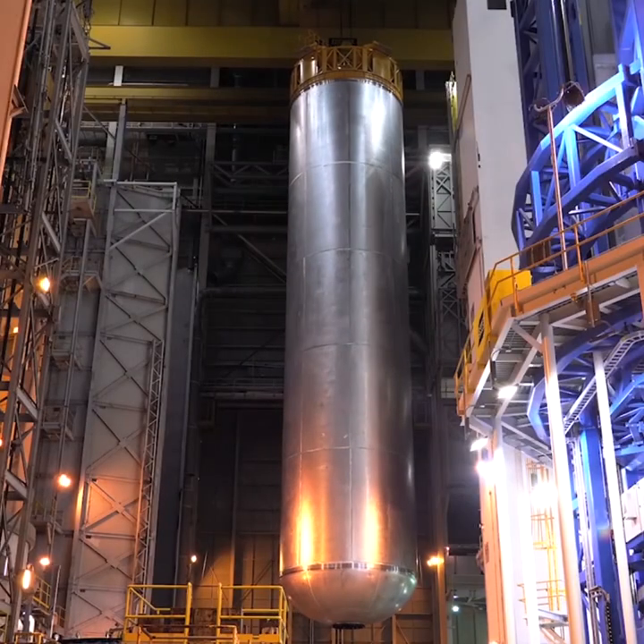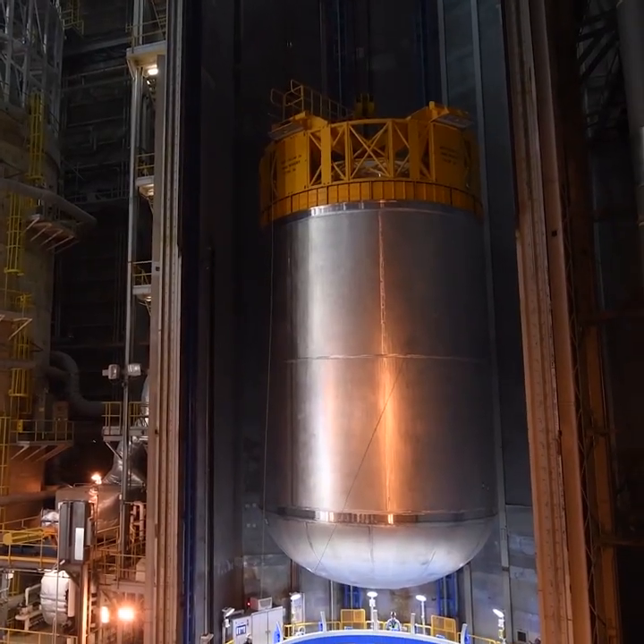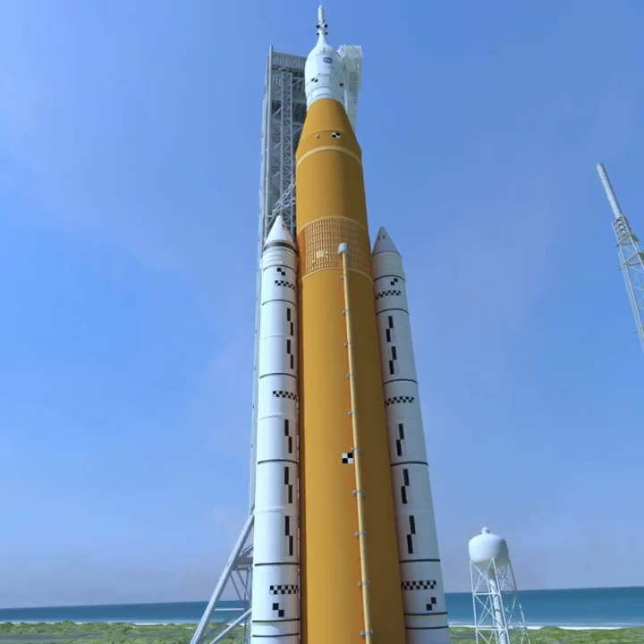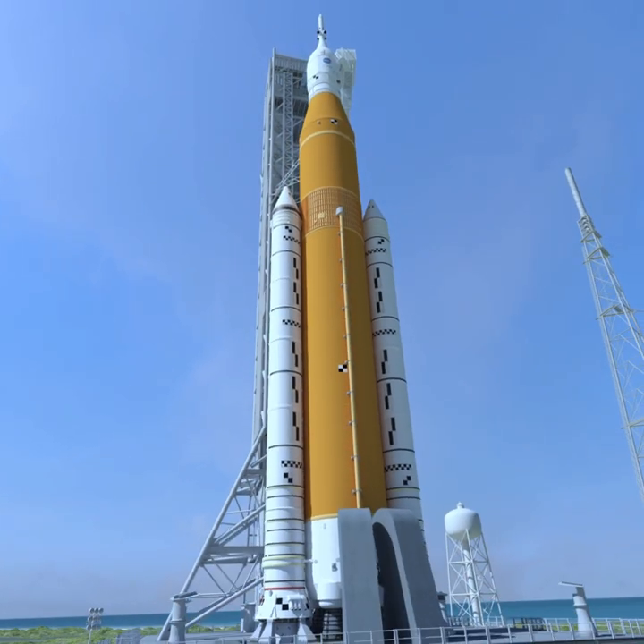Yep, the engine section, liquid hydrogen tank, inner tank, liquid oxygen tank, and forward skirt that will create the 212-foot-tall core stage are all being built in the Big Easy. So let's laissez les bons temps rouler, or let the good times roll into Q2.